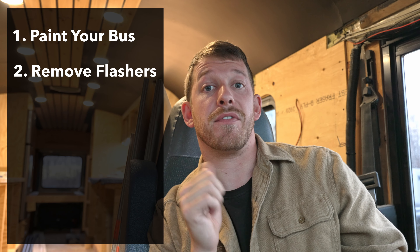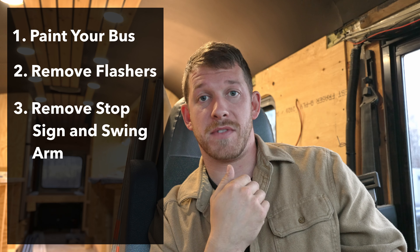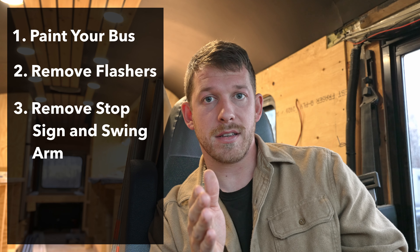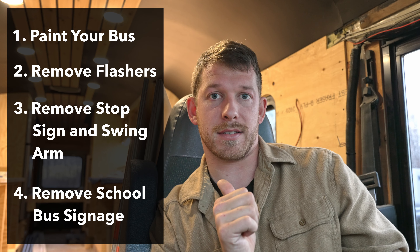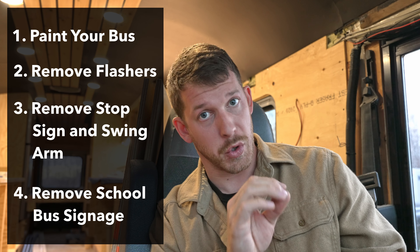They don't care about the quality of these additions — it doesn't have to be permanent. But you need to legally declare that you've done four of these six items; you don't have to bring them the bus. There are also mandatory things that need to be done before conversion that the MTO wants to know about: you need to paint your bus any color but chromium yellow, remove the flashers on the front and back, remove the stop sign and the swing arm, and cover or remove the signage that says 'school bus' on the front and back. A mechanic will catch these things, so make sure you do them.